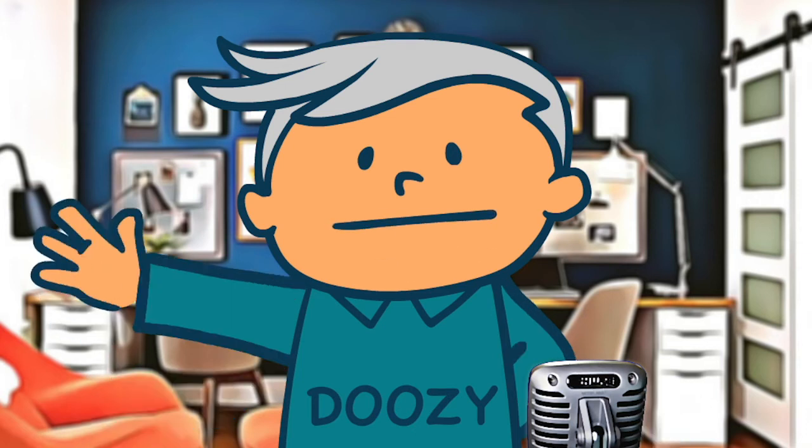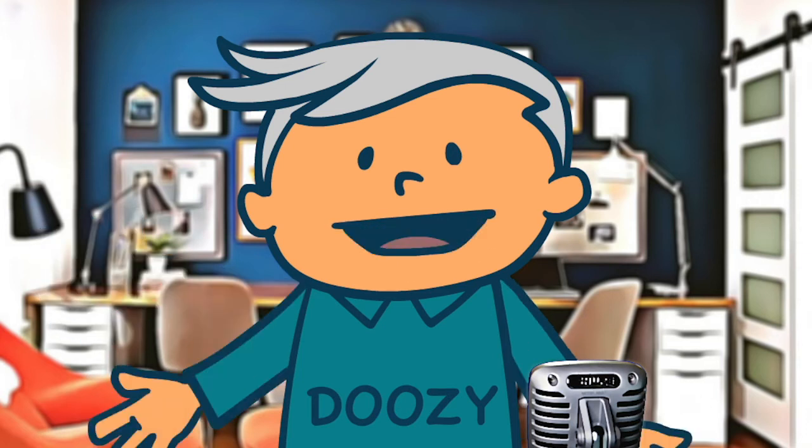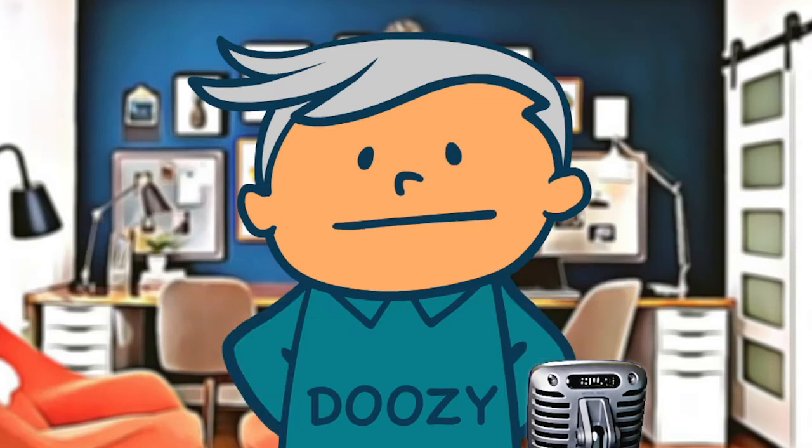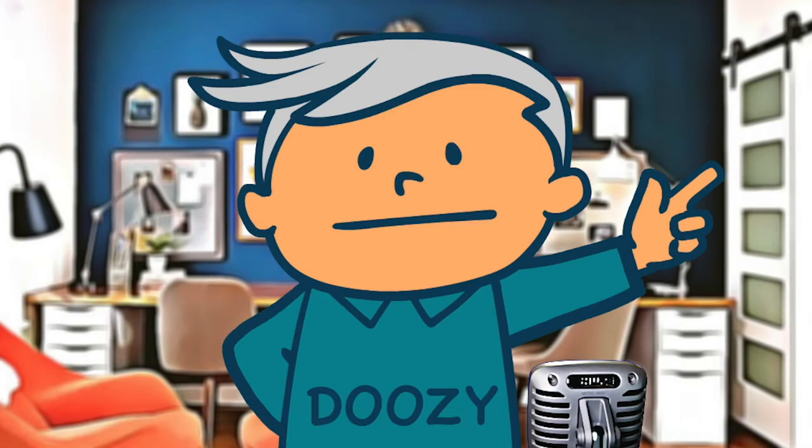Hey, hi, Doozy here. Today I am giving you my opinion and a few fun facts surrounding the retro classic Air Jordan 1 from Nike. We will go over a bit of history, get into the style, pricing, sizing and materials. Let's jump right into it.